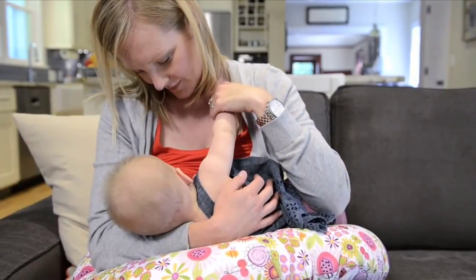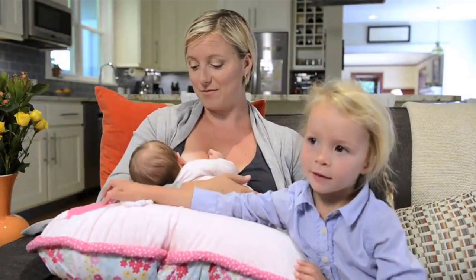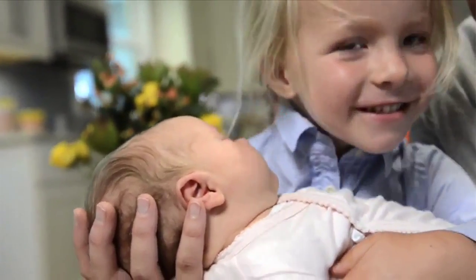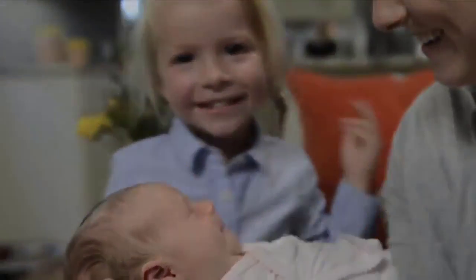I've used the Boppy pillow to nurse both of my children and it has made my life so much easier. With a lot on my plate, it's great to have products that are simple and convenient. You don't have to think about moving parts or add-ons. It's just basic and perfect.